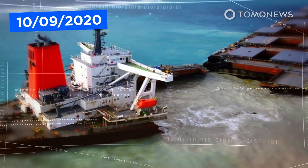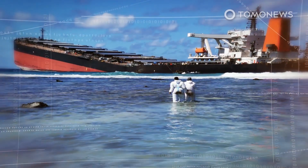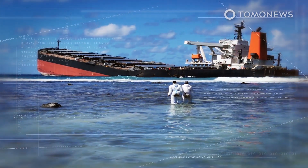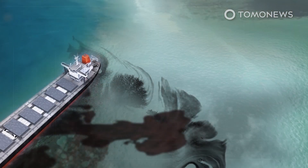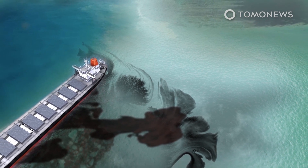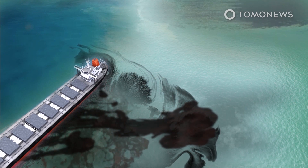Last month's oil spill in Mauritius could end up ruining one of the last great hot spots of marine biodiversity left on Earth. An investigation suggests it happened because someone on the ship wanted to get within cell phone range of the island for a birthday celebration, among other damning details. The Panama Maritime Authority has officially joined the investigation of the final voyage of the MV Wakashio. The Wakashio ran aground on a coral reef in July and broke apart in mid-August, spilling 1,000 tons of oil.